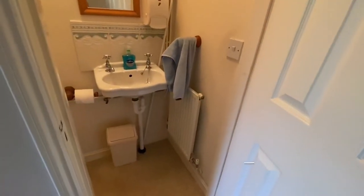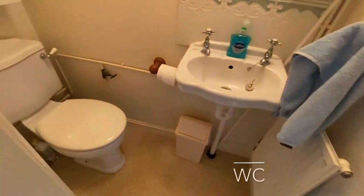A useful downstairs cloakroom can be found under the stairs, offering a two-piece white suite.